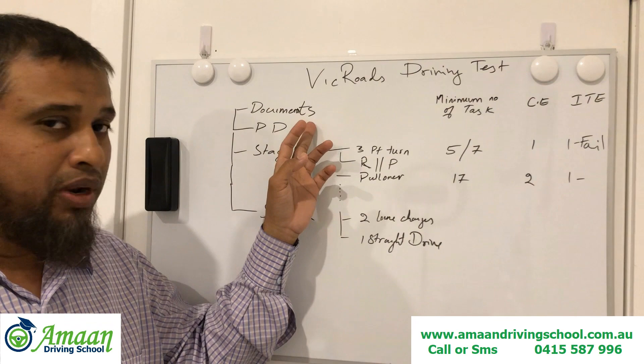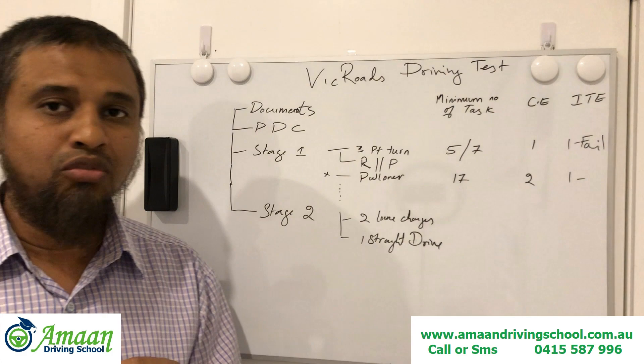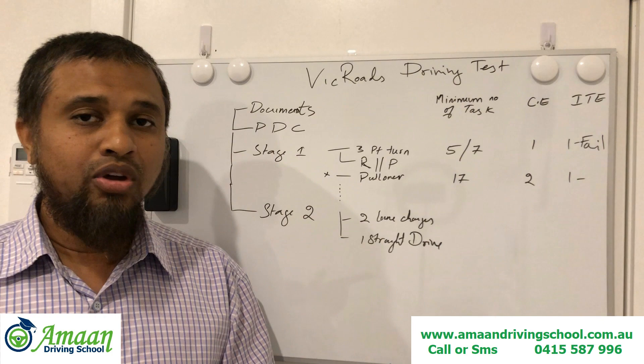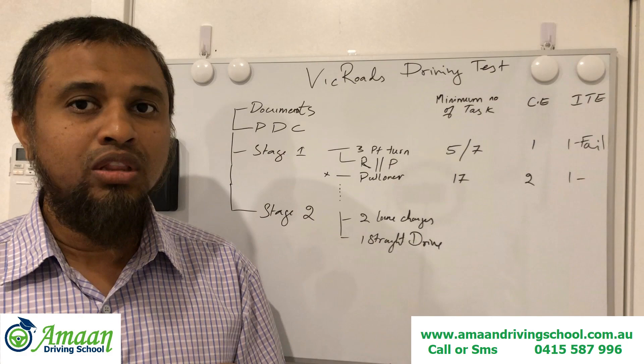When you enter VicRoads, you will see the License Testing Officer. After checking your documents, the officer will explain what is going to happen in the driving test, and then will say to go and sit in your car — they will come to see you there. Straight away walk towards your car.